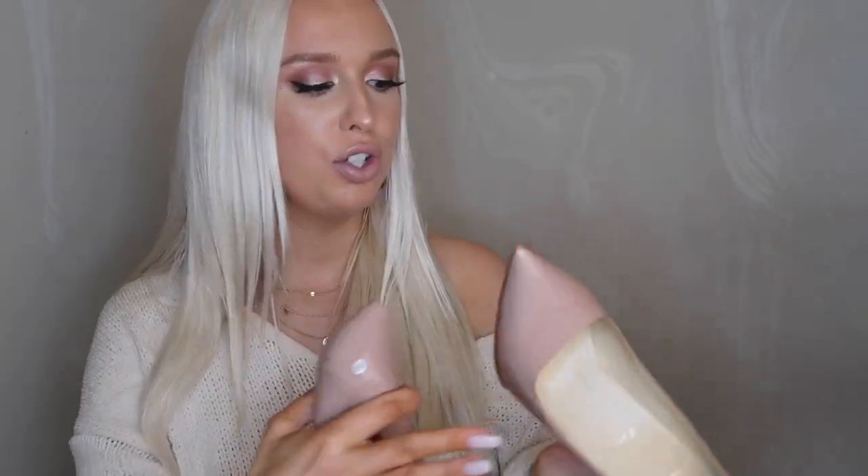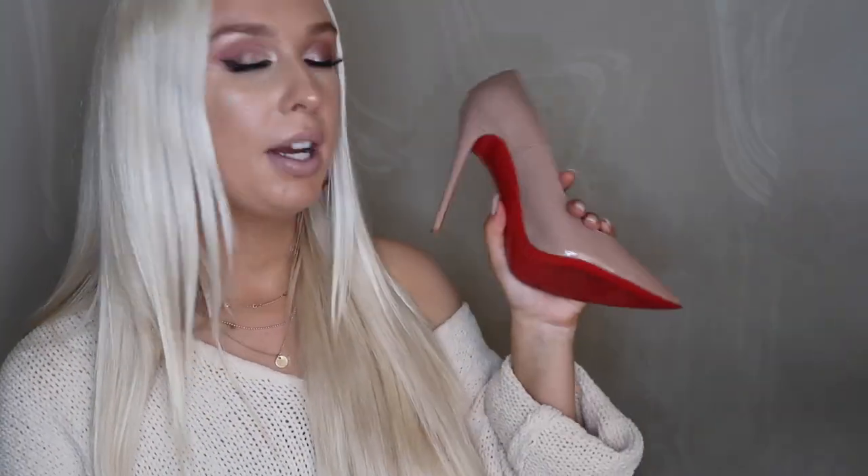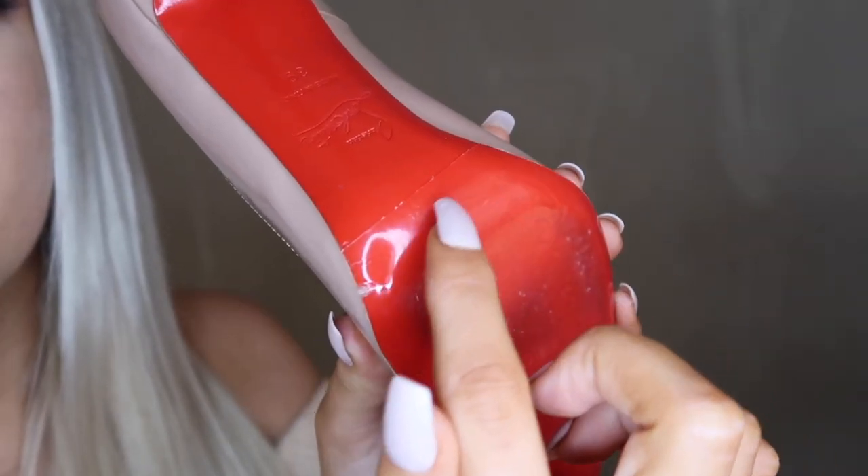With that said, the next item I want to show you are sole protectors. As many of you know, Louboutin is known for their red bottoms, and I love that, but I hate when people's Louboutins get super scuffed on the bottom and just look like absolute trash. If I'm paying that much money for shoes, I want them looking brand new for as long as possible. So I found these clear sole protectors on eBay — they can work for any shoe, or at least any high heel. You can see here is where it cuts off.